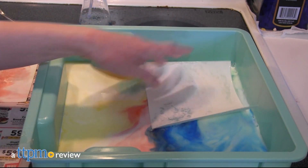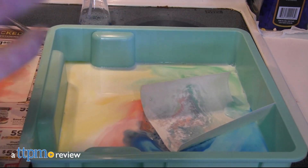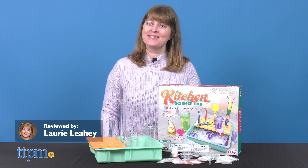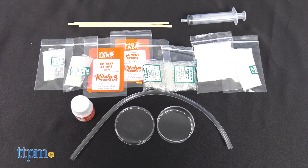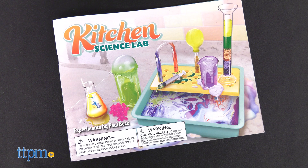This science kit comes with everything, including the kitchen sink. Today I'm getting hands-on with science through the 40 STEAM activities in the Kitchen Sink Science Lab from Smart Lab. This 25-piece kit includes hard-to-find ingredients and a 36-page book to explain the science behind the fun.